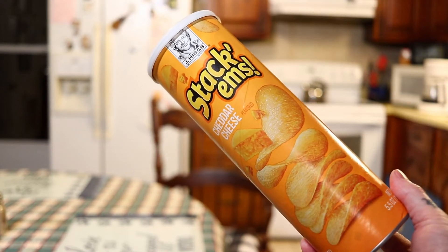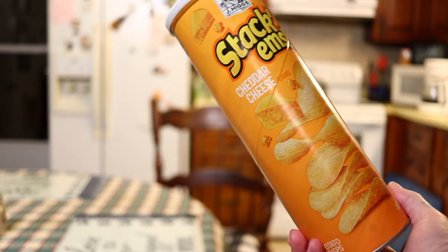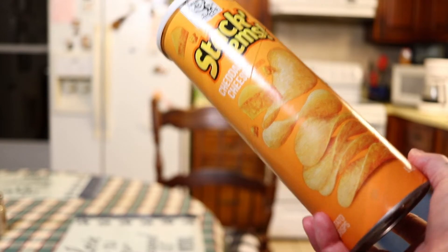Today we're going to review Stackums. It's cheddar cheese flavored, kind of like a Pringle. Basically it's a copy of a Pringle, and it's made by Jay Higgs. So let's jump into the review.